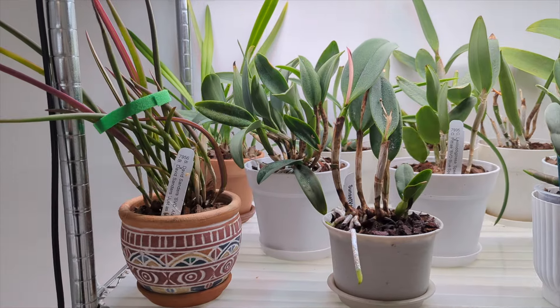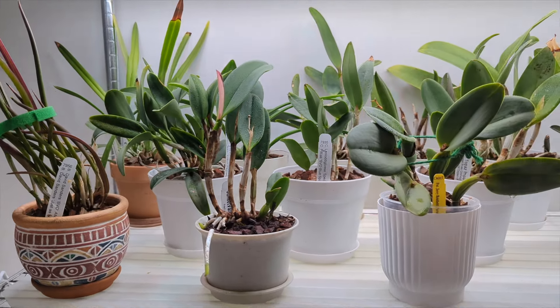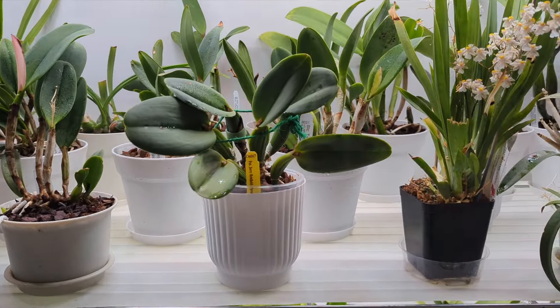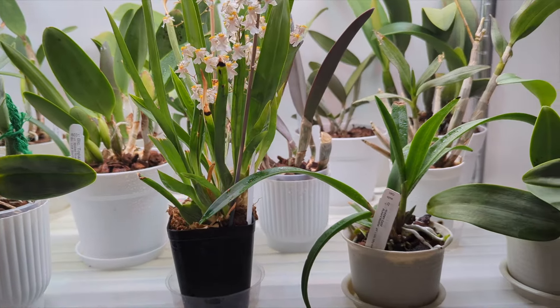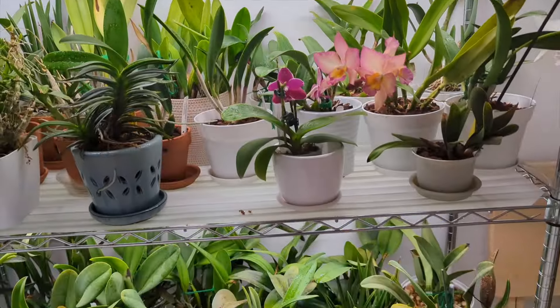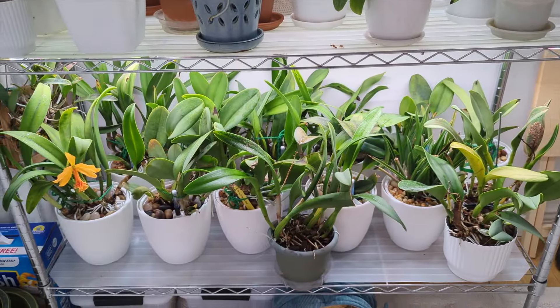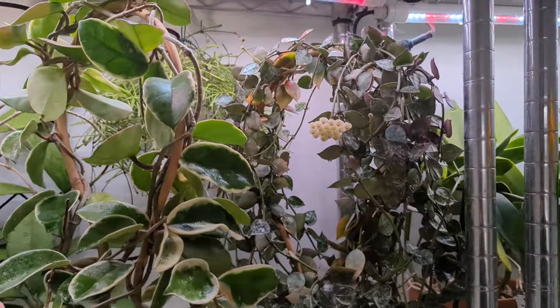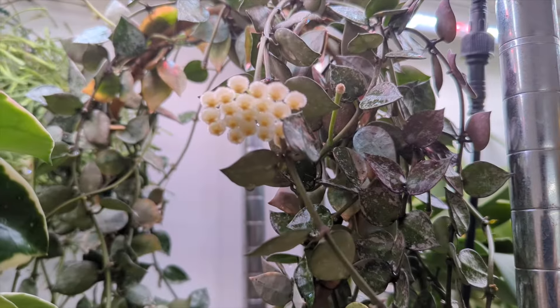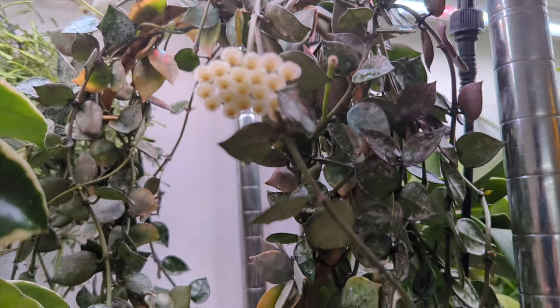I am slowly getting ready for spring, so you'll notice there are fewer orchids in the semi-hydro setup. Long term it wasn't working out well for me — after a period of about two or three years, some of the orchids declined. I've decided bark and sphagnum moss works a little better in my environment.